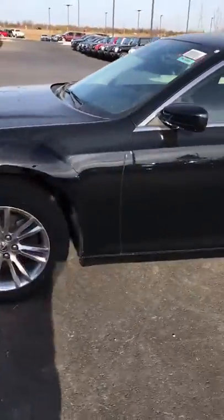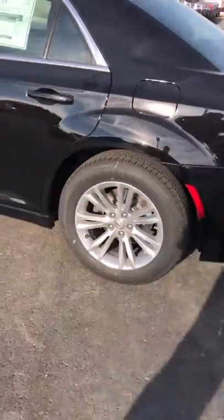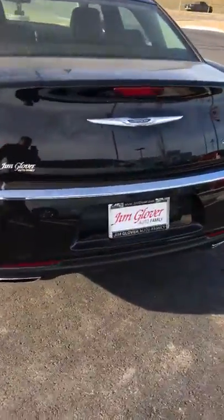Just doing a quick walk-around to the outside. It is a beautiful vehicle. It's the gloss black — as you can see, it has a chrome trim on it. You got the alloy wheels right there, and the back end of it. Very, very nice.